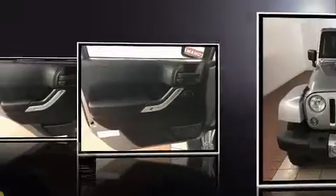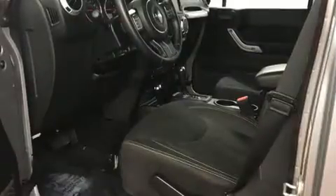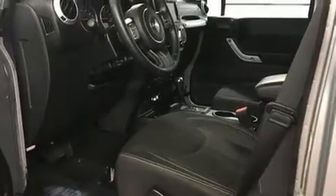Jeep infused the interior with top-shelf amenities such as a tachometer, variably intermittent wipers, front fog lights, remote keyless entry, and air conditioning.